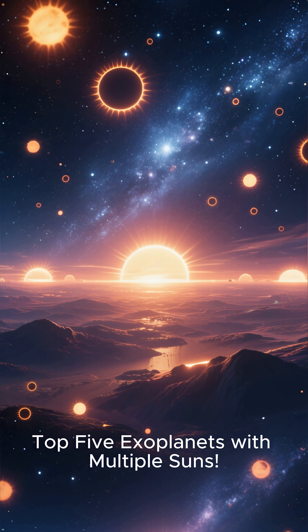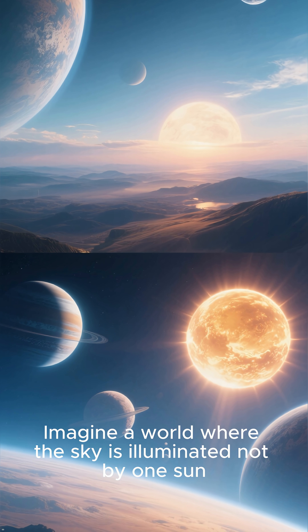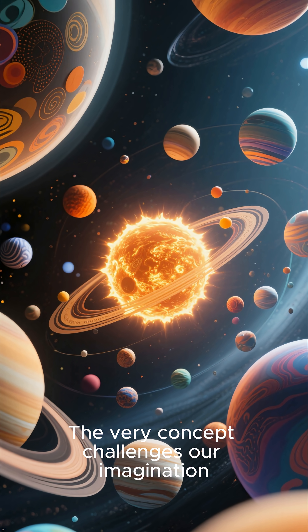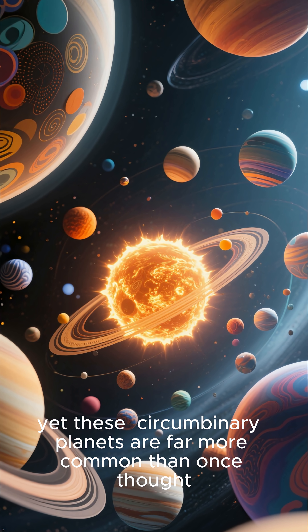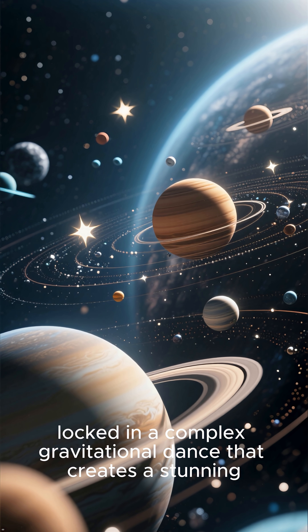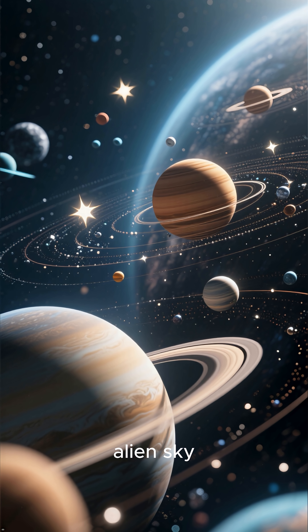Top five exoplanets with multiple suns. Imagine a world where the sky is illuminated not by one sun, but by two, three, or even more. The very concept challenges our imagination. Yet these circumbinary planets are far more common than once thought. These worlds orbit two or more stars locked in a complex gravitational dance that creates a stunning alien sky.